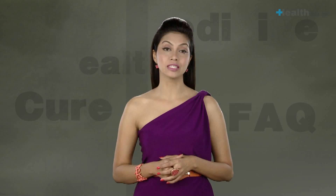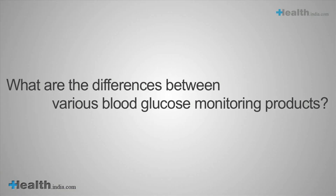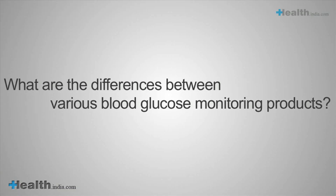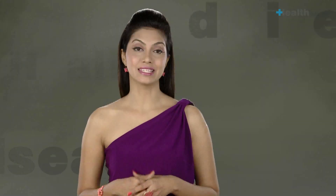Latest blood glucose monitors can also be attached to some smartphones, enabling monitoring on the go. What are the differences between various blood glucose monitoring products? The monitoring products are often sold as complete kits containing test strips, lancets, a lancing device, and a meter. In addition, individual components are also sold separately.